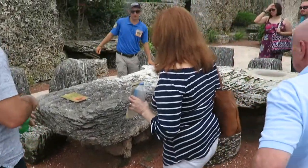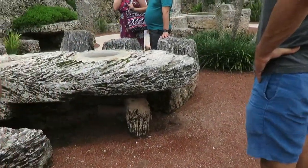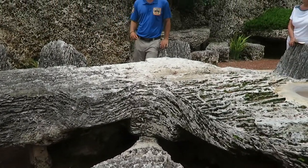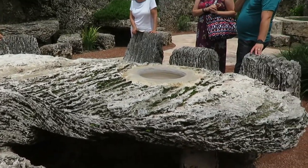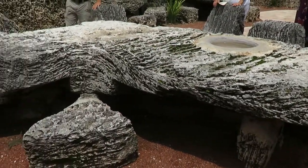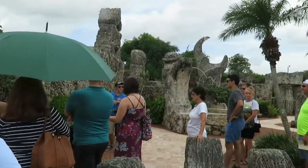This is in the shape of the state of Florida. We've got the peninsula down there, Lake Okeechobee, the Georgia cutout, and the Panhandle. Ed built this table for one specific reason — he always wanted the governor of Florida to come down to his castle and debate with him about politics. Unfortunately, that never happened, as the governor of Florida never came down.